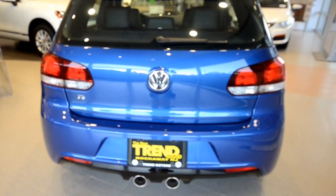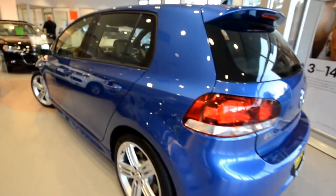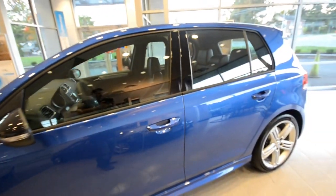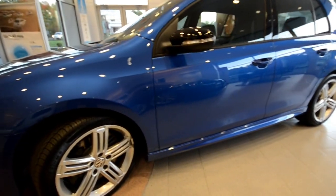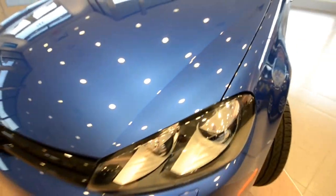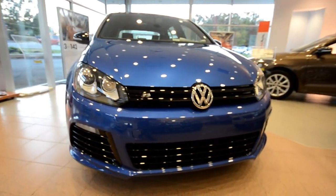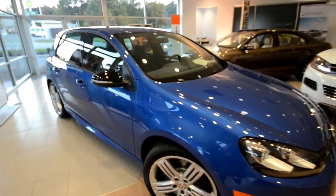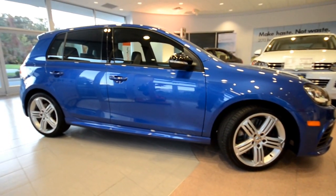Hey friends, welcome to Trend Motors Volkswagen here in Rockaway, New Jersey. Today we have the 2013 Golf R finished off in Rising Blue. This is the four-door variant and this is probably my fifth video on the Golf R. The Golf R is the limited production GTI with all-wheel drive. It's been released in some form or another two other times — in 2004 with the R32 and 2008 with the R32, then again in 2012 as the Golf R, almost identical to the one that's right here in front of us.